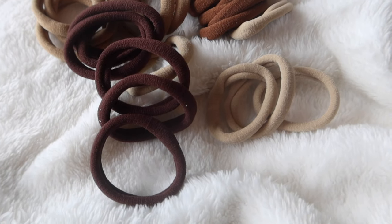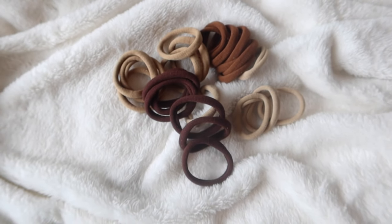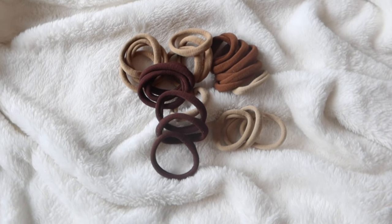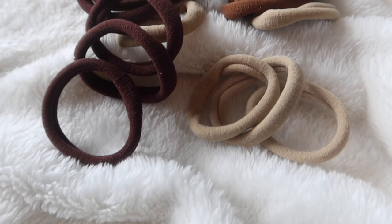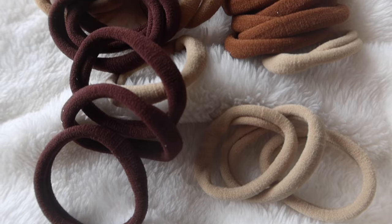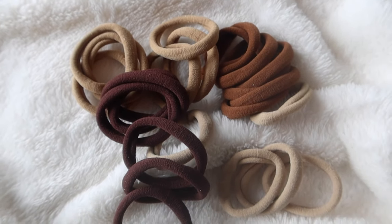Next in hair accessories: a set of ponytail holders in a few neutral colors. The material is softer and stretchier than regular ponytails — definitely gentler on your hair. If you're looking to try some new ponytail holders, I'd definitely recommend picking up this set.